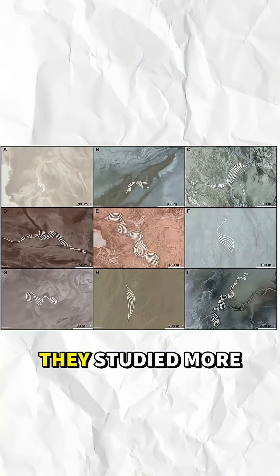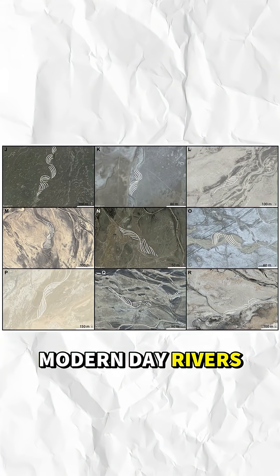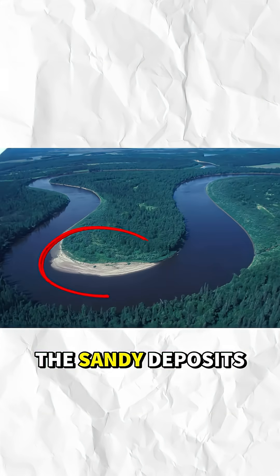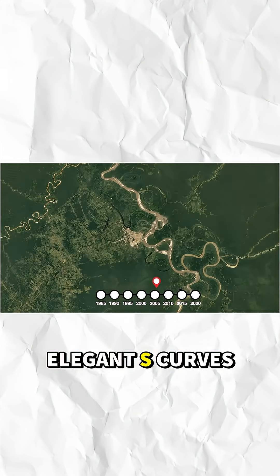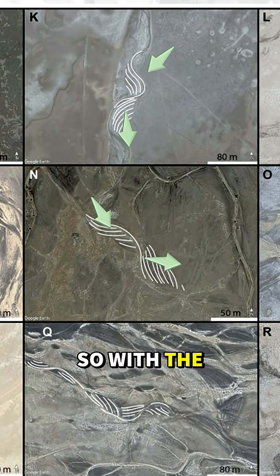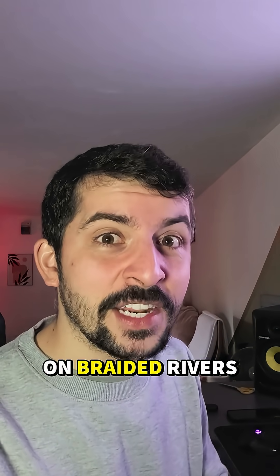Here's how they figured it out. They studied more than 4,500 bends from across 49 modern-day rivers — some lush and green, others barren and desert-like. And from space, a pattern emerged. In vegetated rivers, point bars — the sandy deposits inside the bends — shift sideways, pushing rivers into elegant S-curves. In bare landscapes lacking vegetation, those bars migrated downstream, with the direction of the river, leaving behind deposits that look like sandbars on braided rivers.